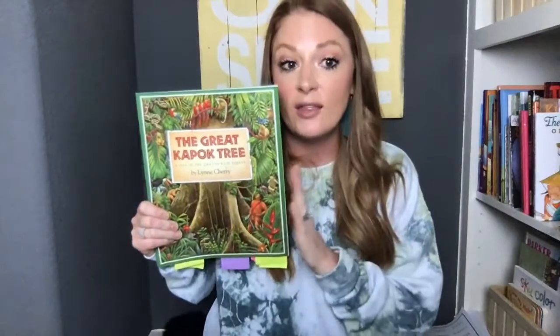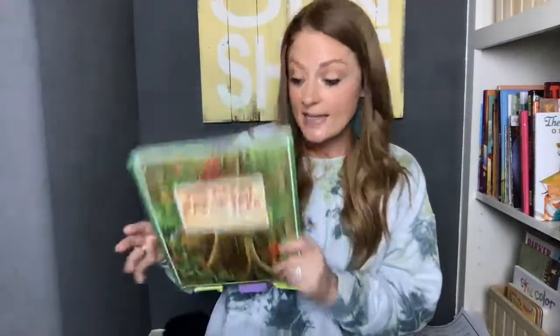Did you hear a lot of sensory language in there? I didn't hear any taste words, but you might see them in other books. What I want to challenge you with is to be looking for sensory language — words that tell us about how things look, sound, smell, feel, and taste when you're reading books. And then I especially want to challenge you to use those in your writing — stories, books, letters, or notes — to really bring them to life so that readers can feel and experience it. I felt like I was in the rainforest right in that great Kapok tree with the characters.